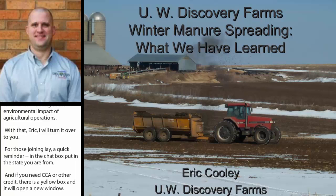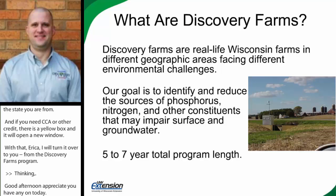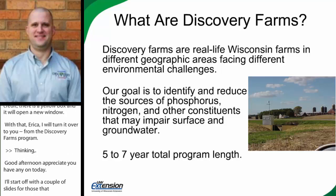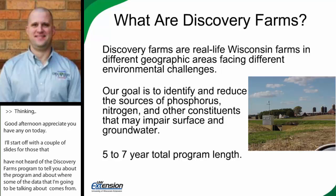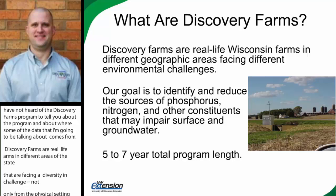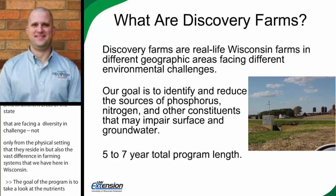Thank you, Kevin. Good afternoon, everyone, and I appreciate you having me on today. I want to start off with just a couple of slides for those of you that have not maybe heard of the Discovery Farms program. The Discovery Farms are actual real-life farms in different areas of the state that are really facing a real diversity in challenges, not only from the physical setting they reside in, but also the vast difference in farming systems we have here in Wisconsin. The goal of our program is really to look at the nutrients and sediment leaving these different agricultural landscapes and correlate that to management, physical setting, and tillage and cropping practices.